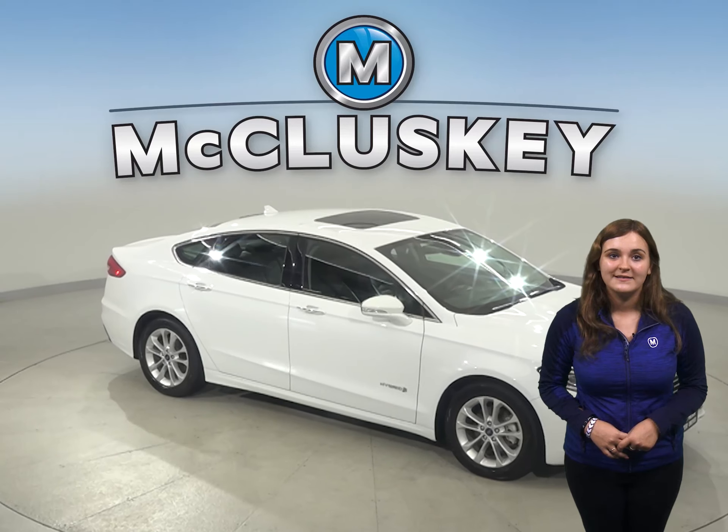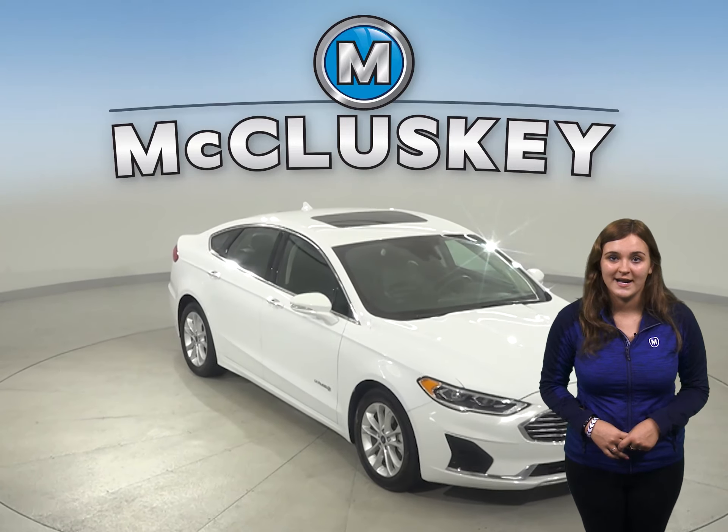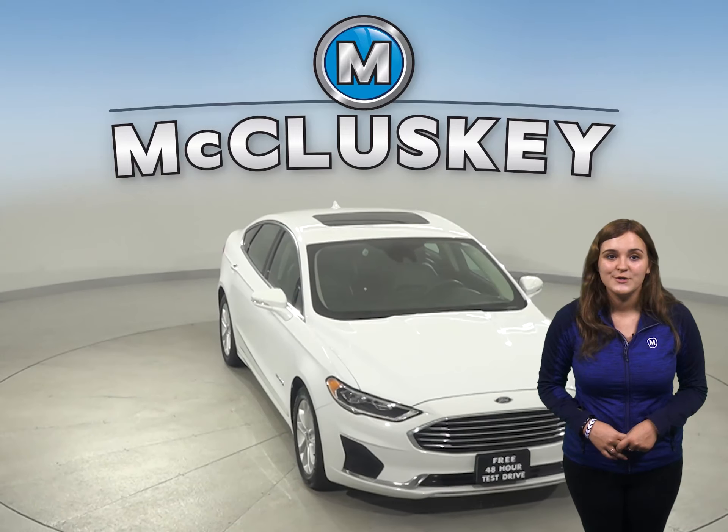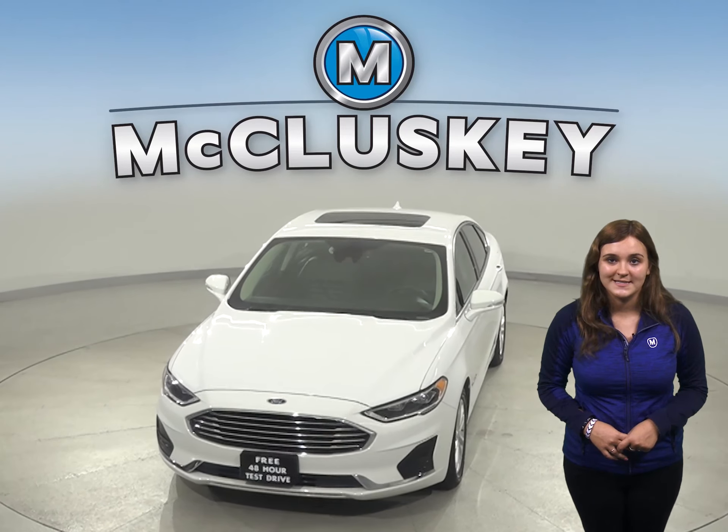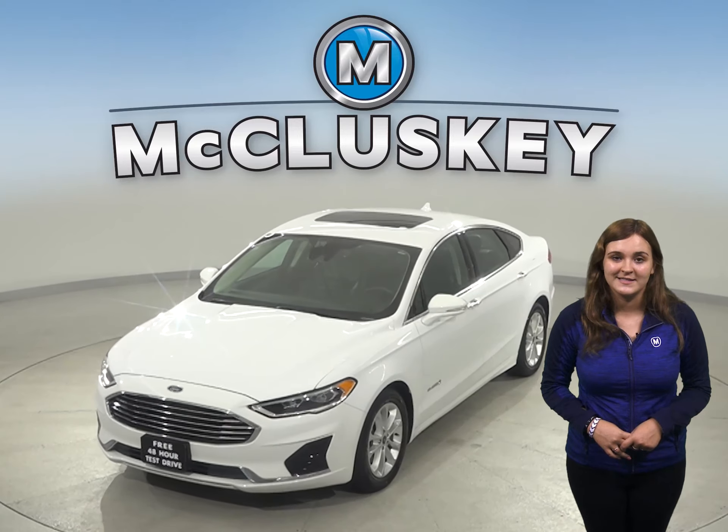Come on down and see everything it has to offer with our free 48-hour test drive. Once you buy it, we can cover it with our free lifetime mechanical warranty for unlimited miles and years.